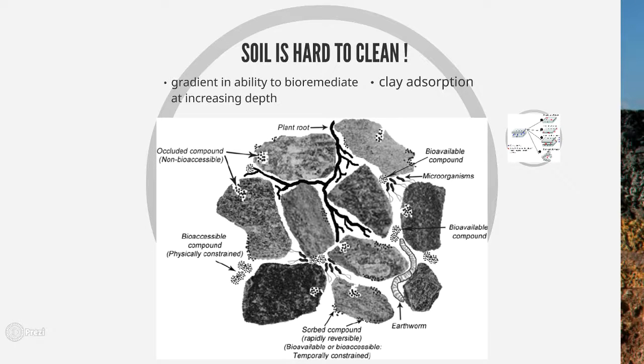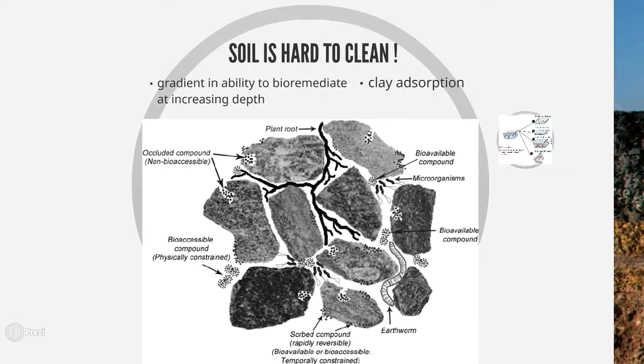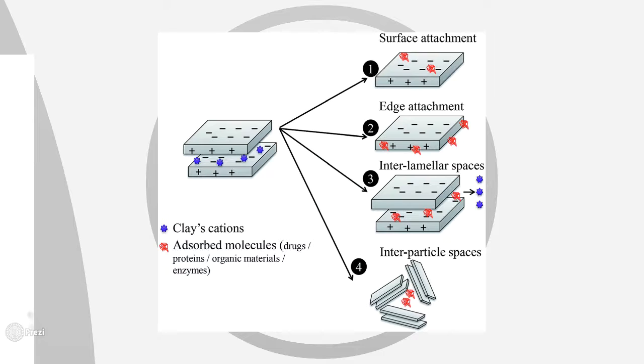Unfortunately, soil is very hard to clean. There's a gradient in the microbial ability to bioremediate, so at increasing depth it's harder and harder for bacteria to break down pollutants. There's also issues with clay adsorption, where the pollutants are sorbed to the clay particles and are therefore less accessible to be broken down by microbes.